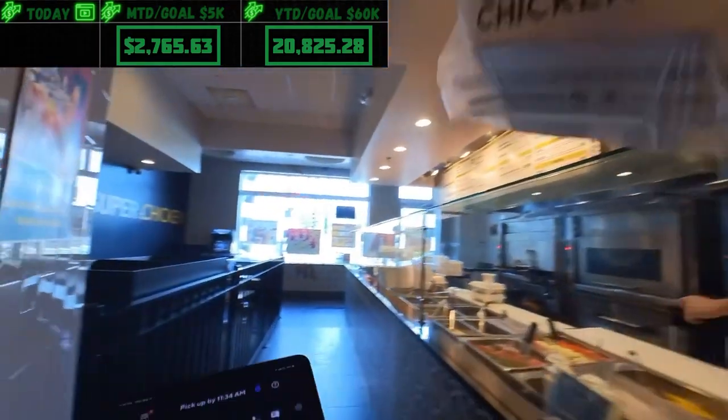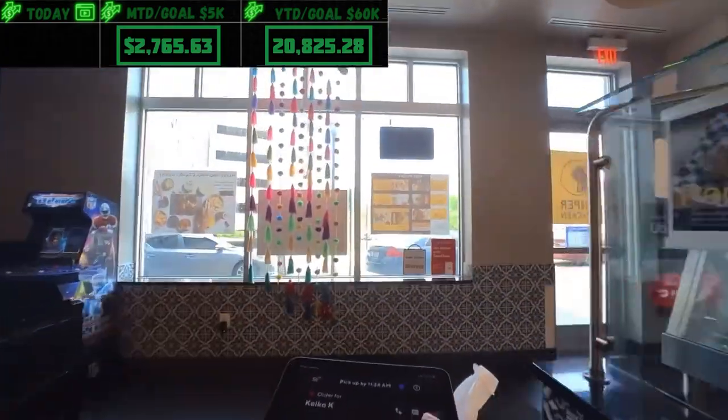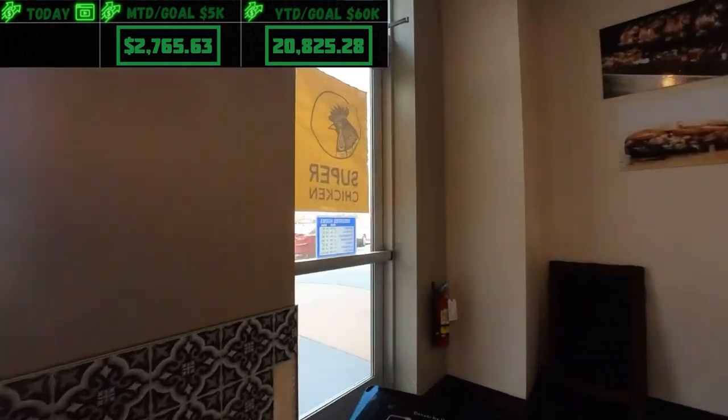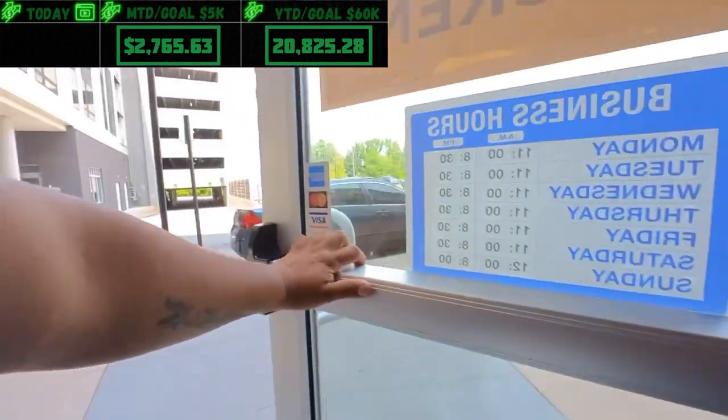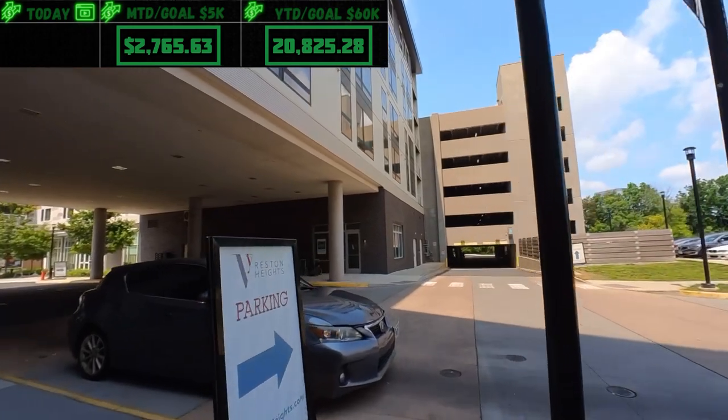Picking up an order for Keiko — 'para Keiko.' Got it, gracias! Food's picked up, confirmed the pickup, and we're on our way. It's also going to one of the buildings I absolutely hate, but that's okay.